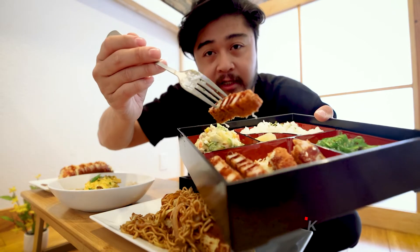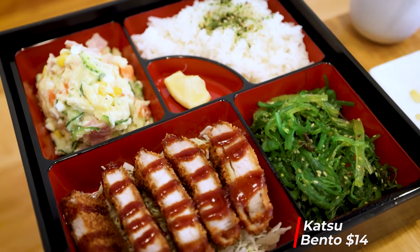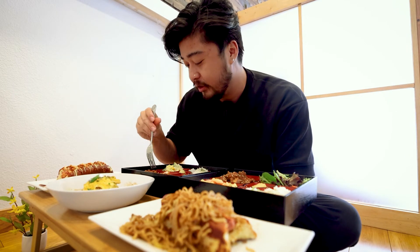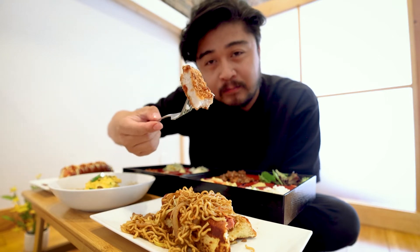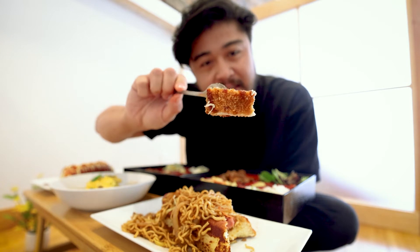Next up, we got the tonkatsu bento box. It has a nice tonkatsu sauce on there — thin, light batter. That's really the perfect bite. The batter is perfect because you get the right amount of porkiness and crispiness. The batter doesn't overpower the pork like a lot of places when you get the katsu, and the tonkatsu sauce just gives it the right amount of sweetness.